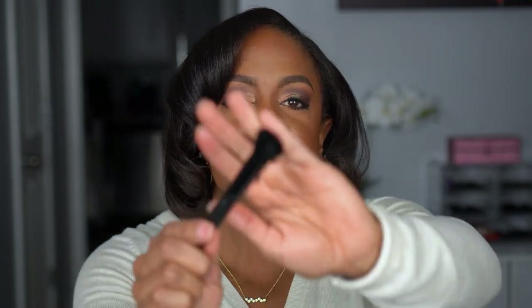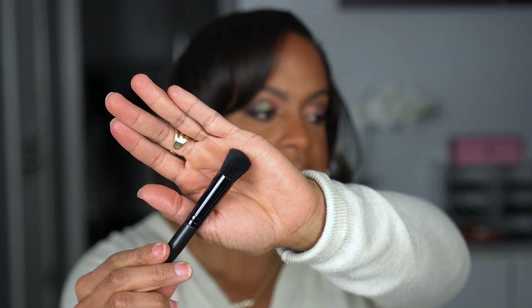Next I picked up an ELF Putty Bronzer brush. Did I need another brush specifically for that? No. But I like how small these are — it's angled and kind of chiseled, so I feel like it would fit perfectly in the hollow of my face with the Putty Bronzer.